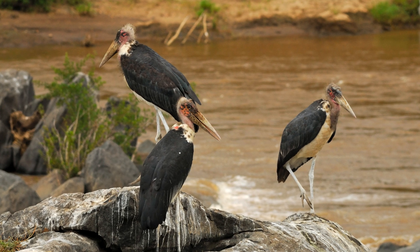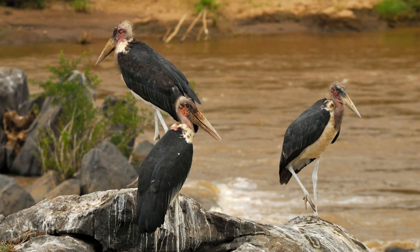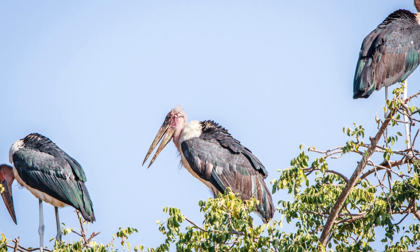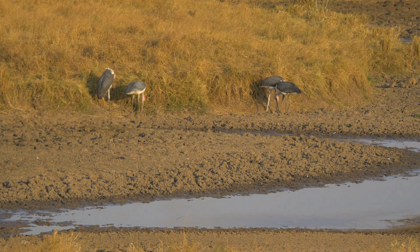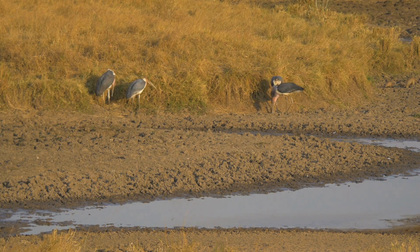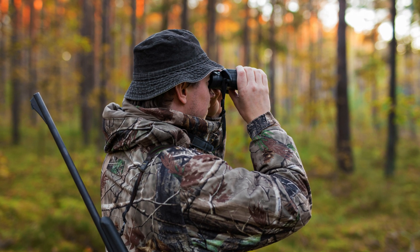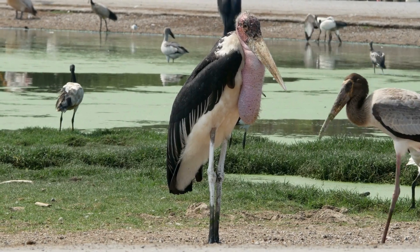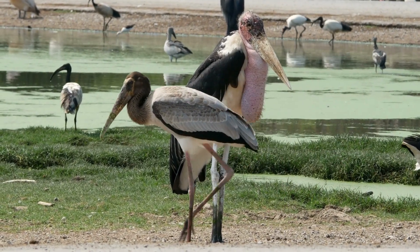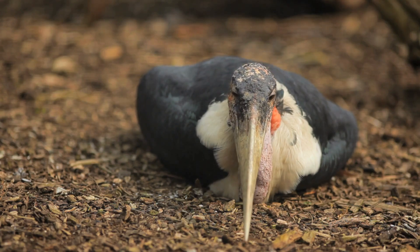While the marabou stork is not currently classified as endangered, it faces numerous challenges. Habitat destruction, particularly in Africa, is a significant threat to the species, as wetlands and forests are drained for agriculture and urban development. In some regions, the birds are also hunted for their feathers and other body parts. However, the marabou stork's ability to adapt to urban environments such as landfills and waste dumps has helped the species remain relatively stable.